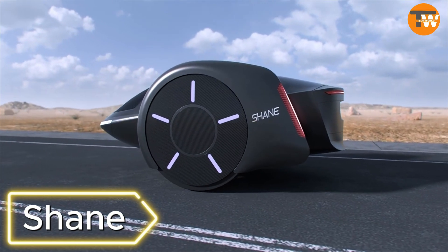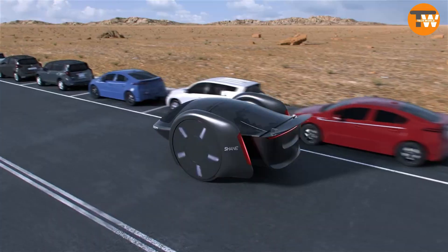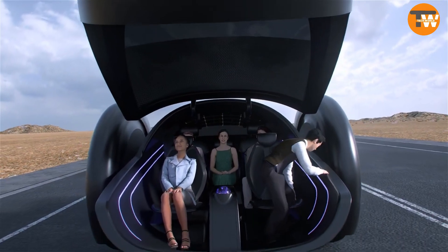Shane: Ever heard of Shane Chen? The Chinese-American inventor known for creating the hoverboard has now introduced his latest creation, the Shane — a two-wheeled electric car. With room for five people and their luggage, Shane Chen's innovation will revolutionize how we think about mobility.